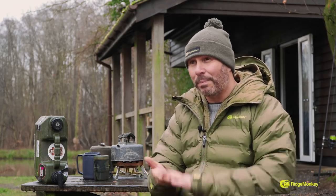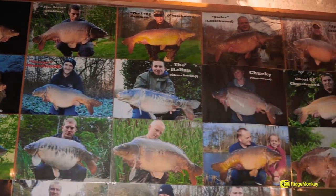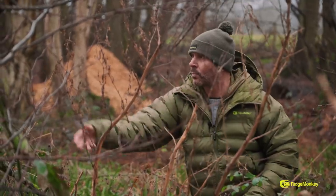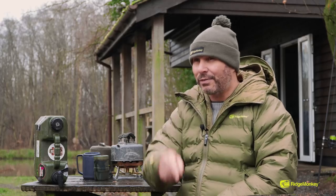It's important when fishing day ticket waters to not ignore the advice of the guys running it or the bailiffs. They're going to give you pointers - they want you to catch the fish and they're going to give you some help. Steve walked me round this morning, pointed out a few good spots that I've put some rods on, so if we don't catch anything today, Steve, it's all your fault.